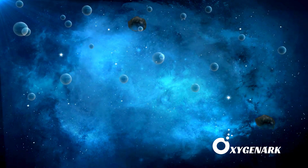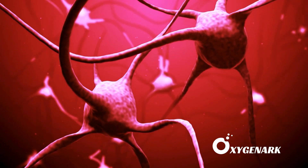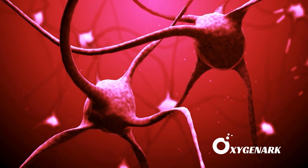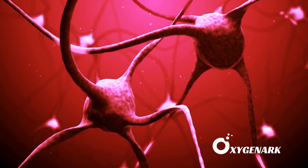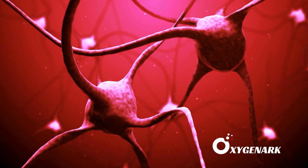This increased antioxidant activity neutralizes harmful free radicals, protecting neurons from oxidative damage. The reduction in oxidative stress supports a healthier neuronal environment, paving the way for neuroplasticity and reducing the risk of secondary brain injury.